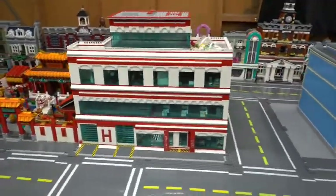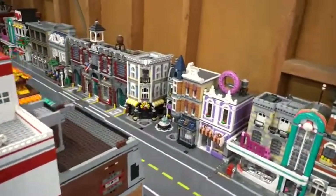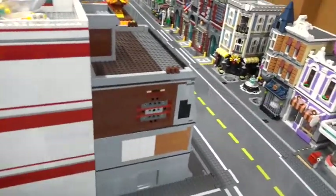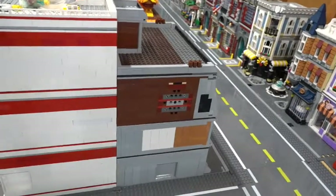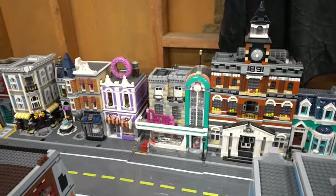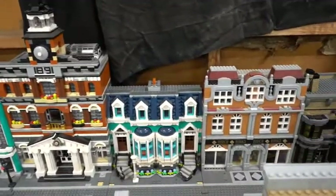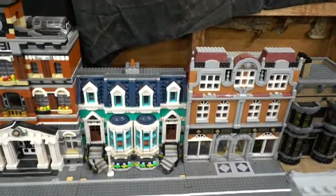Over here we have the Ghostbusters Firehouse along with my Chinese Temple Garden set. Right behind it we have the firehouse, followed by the Assembly Square. Right in front of that we have my epic hospital. Connected to the Assembly Square we have my donut shop. It's a little hard to see, but that building right there is my Sanctum Sanctorum. I have another brick-built diner and the Town Hall.